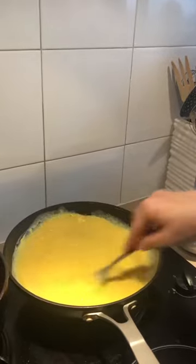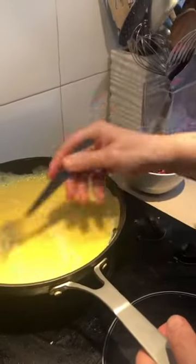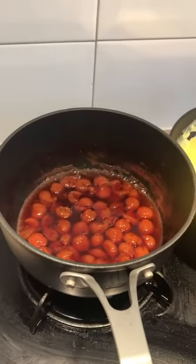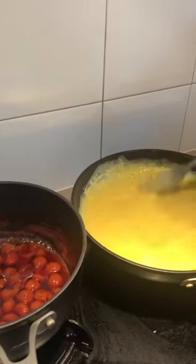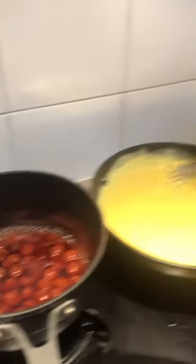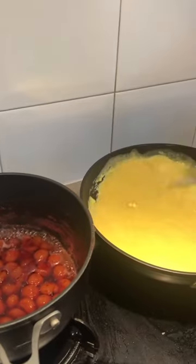Let's reduce the jam. As soon as it comes to a boil we will add the fresh cherries. We are in full season of cherries right now. Of course you can change the fruit to whatever you like, depending on the season — that could be apple, citrus, strawberries, pears, or exotic fruit.